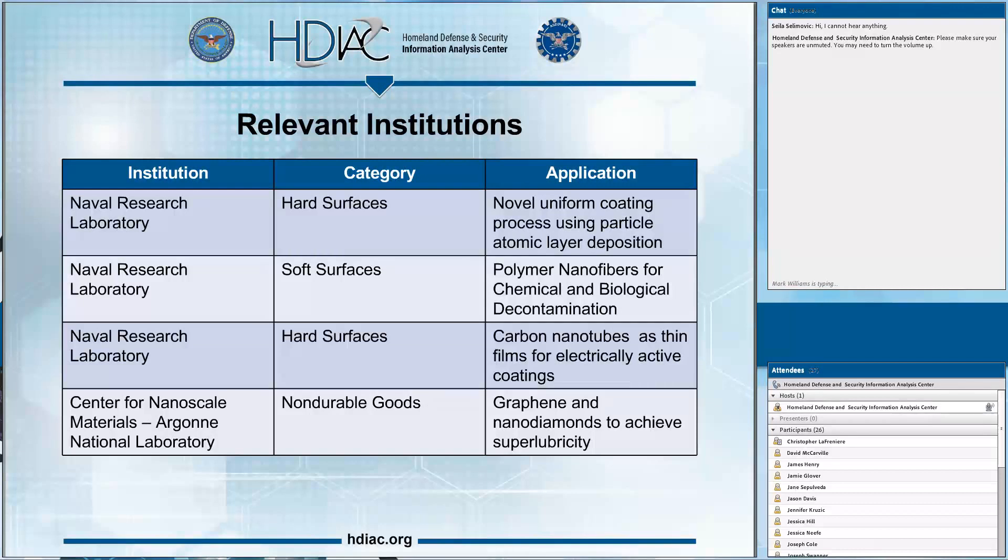The Argonne National Laboratory houses the Center for Nanoscale Materials, one of the Department of Energy's five nanoscale research centers. They've done work looking at graphene and nanodiamonds, producing a lubricant achieving near-zero friction, which is quite impressive. Most carbon-based nanomaterials — including buckyballs — have been used in lubricants. In this case, graphene flakes were used. Getting that close to zero friction is a quite remarkable breakthrough.